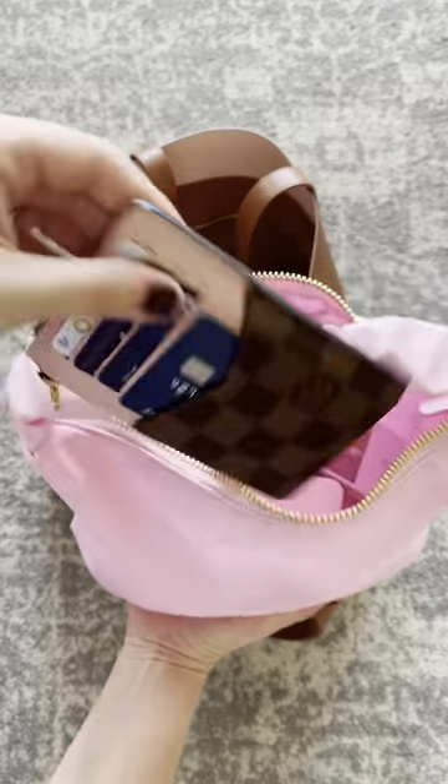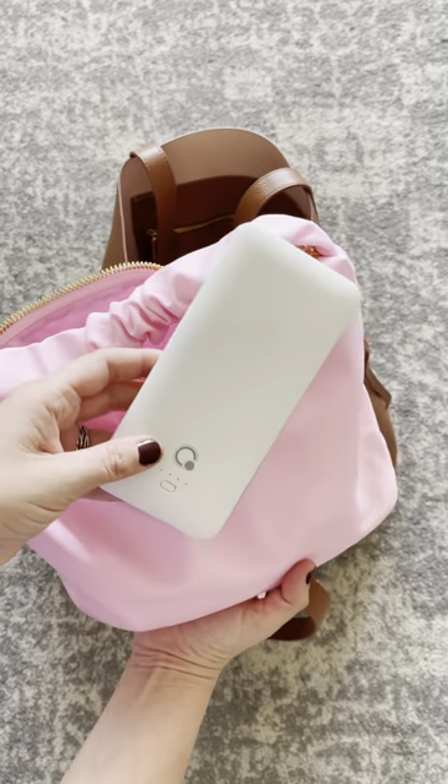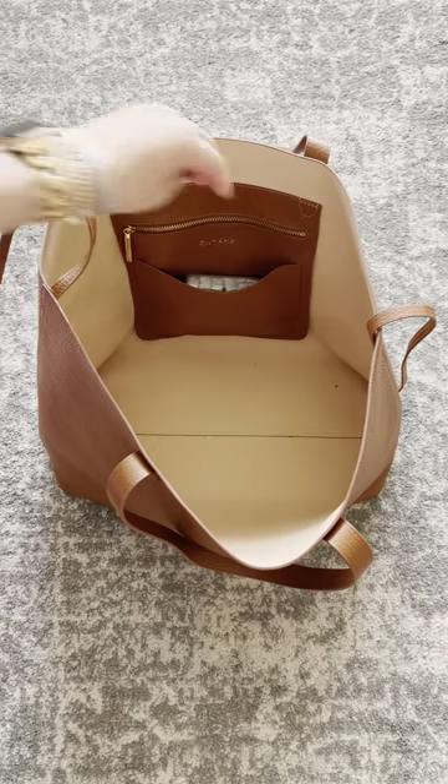This nylon scrunch handle bag from Stoney Clover Lane is cute. It has my wallet inside, Touchland hand sanitizer, my favorite charger — it has three different cables, it's awesome — and a couple of lip balms.